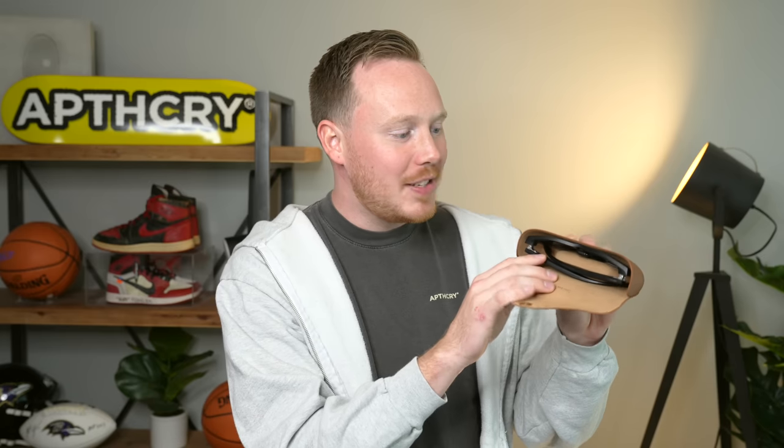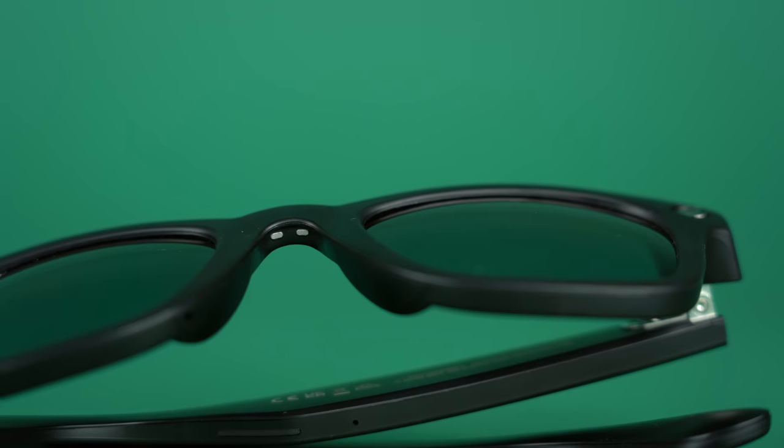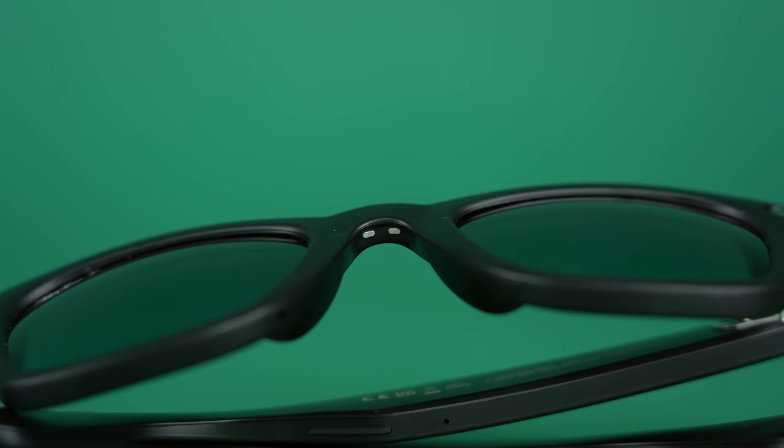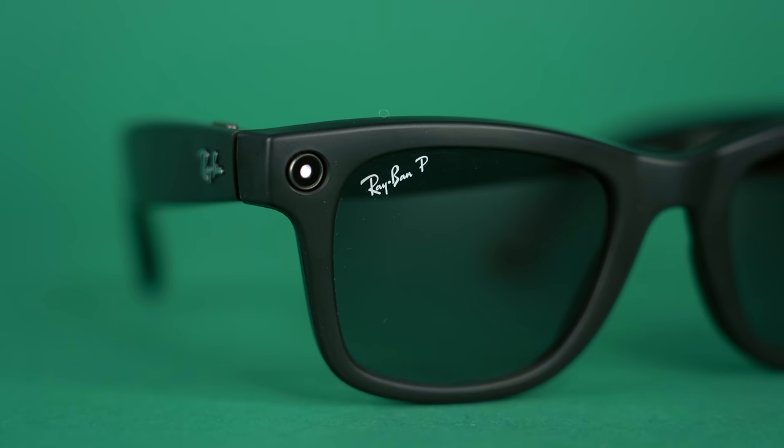Unlike the previous Meta smart glasses, the way these Ray-Bans charge is through the bridge of the nose. That does bother me a little bit because over time the oils from your face might build up and stop the contact between the glasses and the case. Obviously you could just wipe off the glasses and you should be okay, but that's where they charge now versus the previous version where they charged where the arm connected to the rest of the sunglasses.